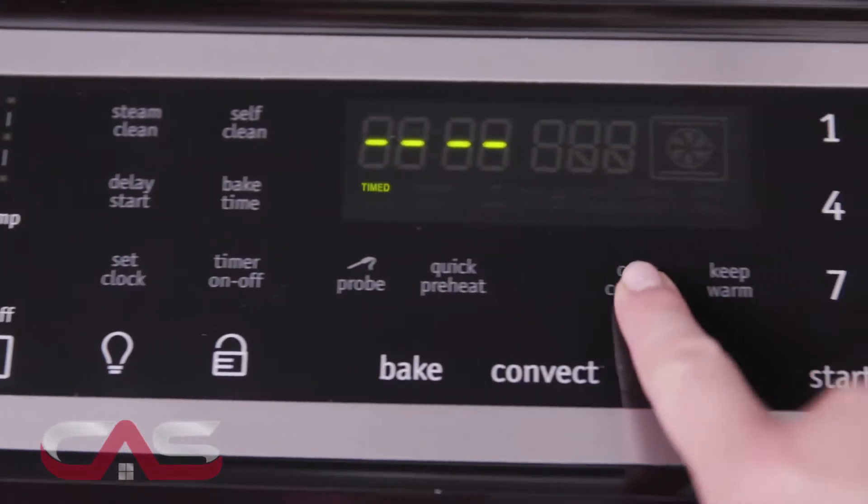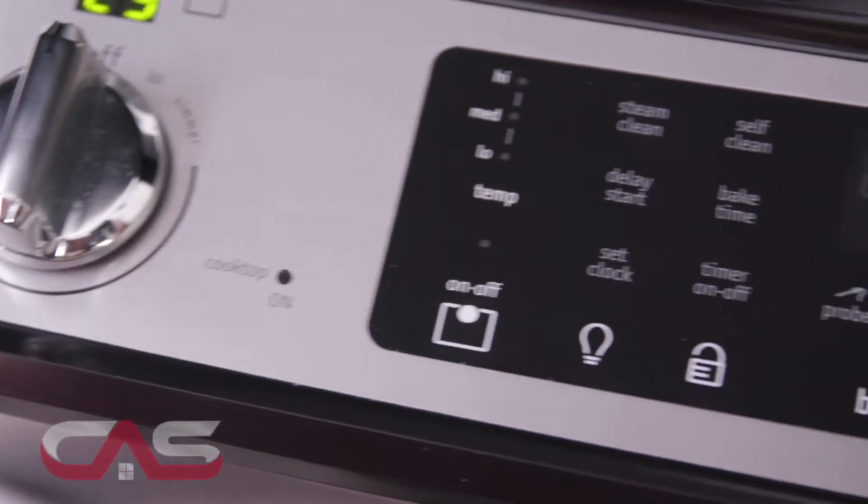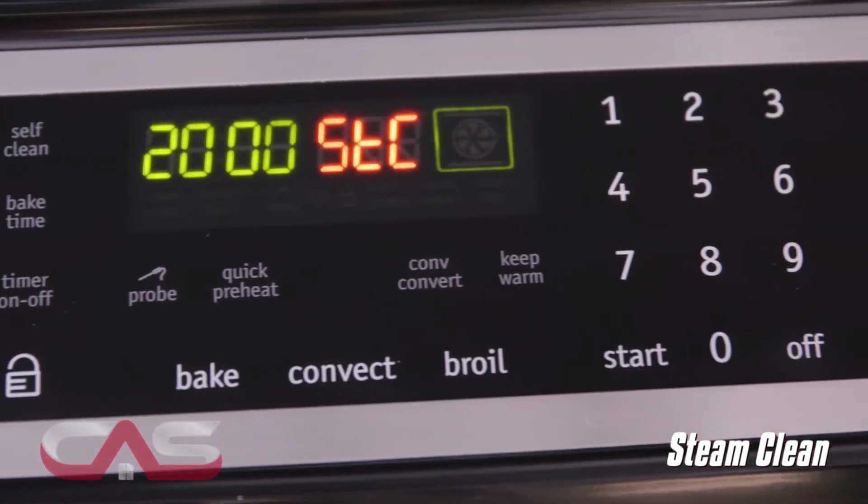Its true convection circulates hot air throughout the oven for fast and even multi-rack baking. It also has a quick preheat and steam clean, cleaning your oven in 20 minutes, chemical and odor free.